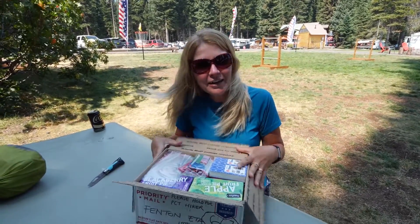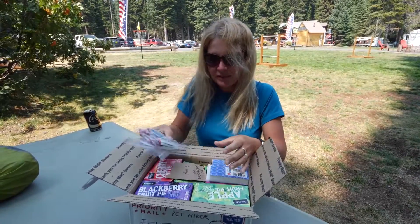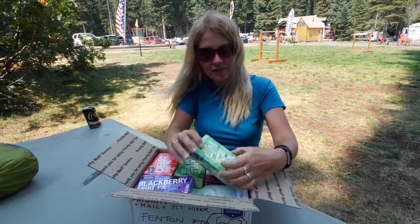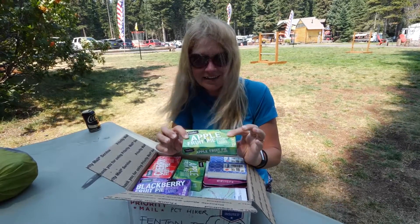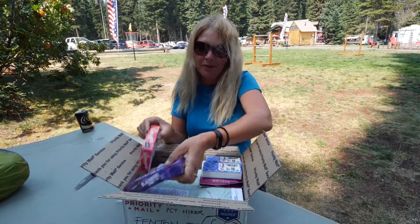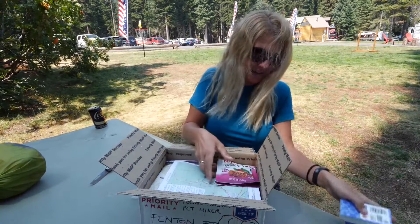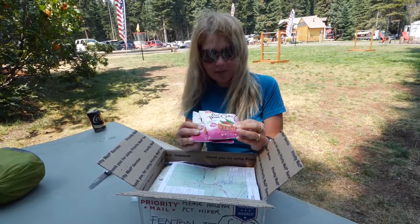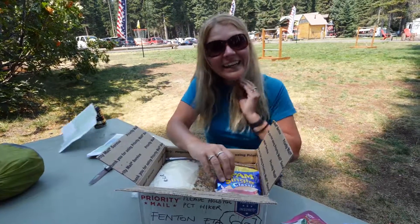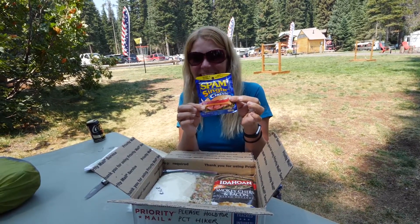We've changed our diet along the trail — this is about the third time — because we were getting bored of some things and needed to up the calories. For breakfast now, Wayne has fruit pies in a few flavours: apple, cherry and blackberry, one per day. We've also got tissues, tuna to go in our wraps, spicy ties, a new set of maps, and we've managed to find some Spam in a packet again.